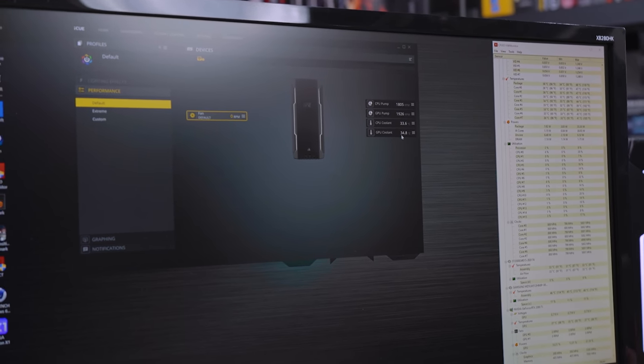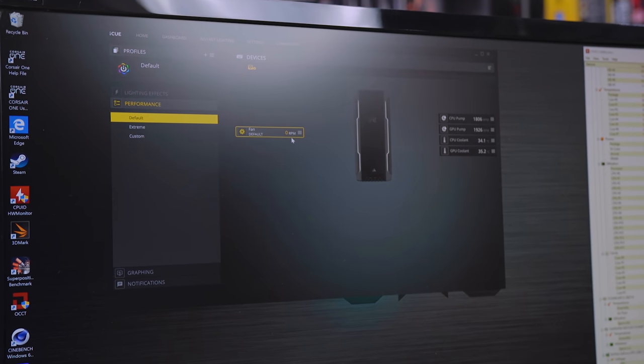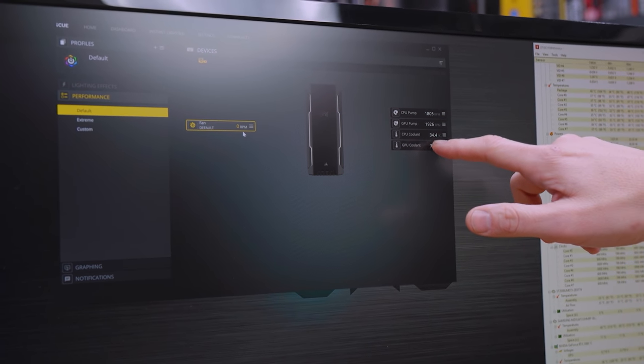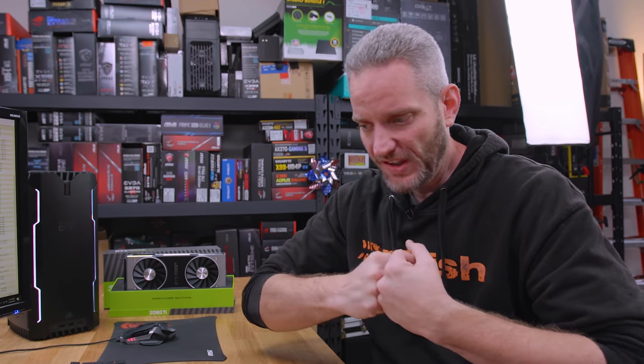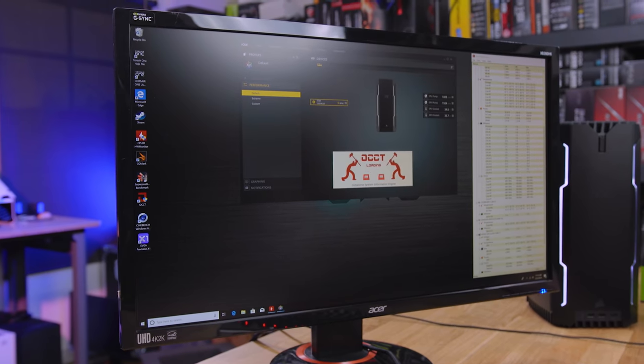The fan is set to zero RPM by default. We've already done some testing: when the CPU coolant reaches about 42C, that is when the fan starts to ramp up. It's a 1500 RPM fan and it hits max 1500 at approximately 46C on the coolant temp, not starting until 42C. So that 4C range — from 42 to 46C — is from zero to max. You might think that's going to be really jarring, but the time it takes the coolant to increase from 42 to 46C can actually take minutes.